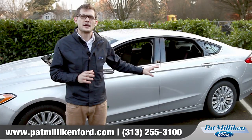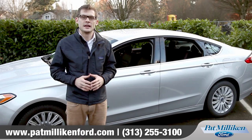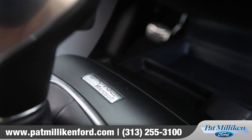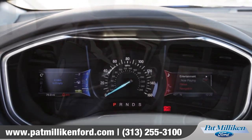Along with that upscale interior, the Fusion also has some of the best technology available on the market today. Using steering wheel controls and voice commands, SYNC with MyFord Touch provides easy access to your vehicle's systems with your hands on the wheel and, more importantly, your eyes on the road.